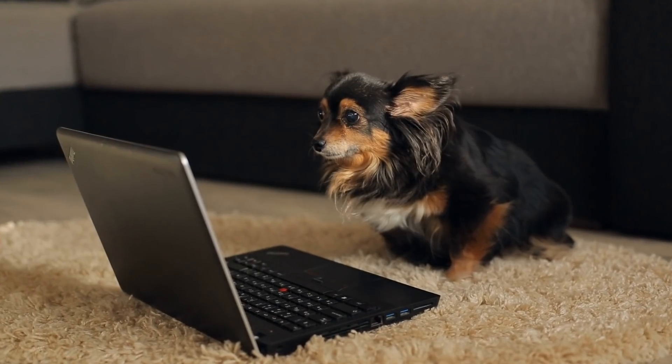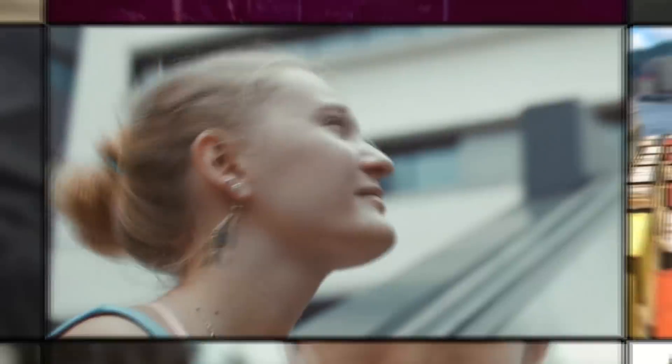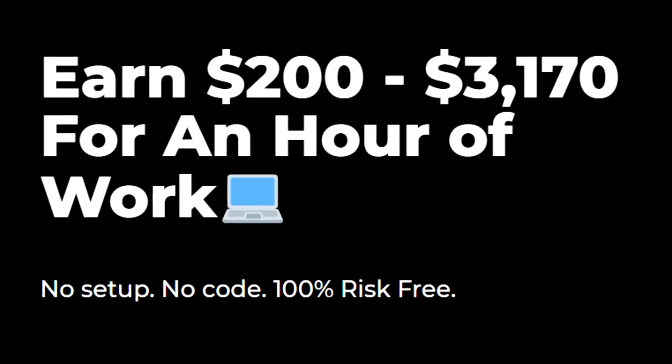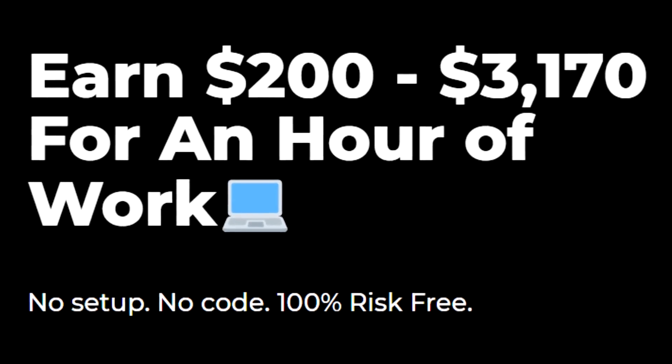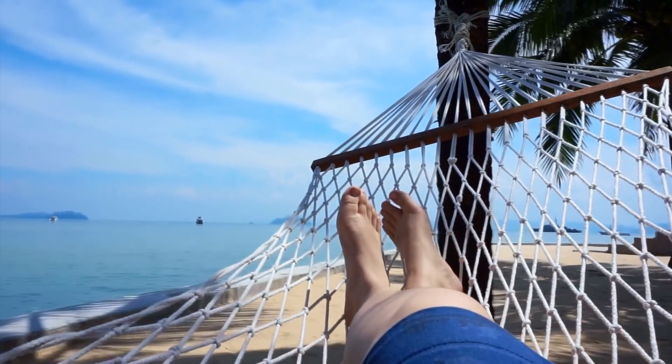I found something that anyone can use to make big money online in less than one hour of work. Inside this video I will show you how you can make over $3,000 in less than 60 minutes of work, but keep in mind it will not be $3,000 every hour — sometimes it's going to be a lot less. If you stay until the end I will show you how you can get everything done for you, so this will require no work from your side.